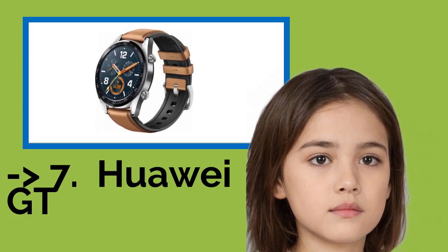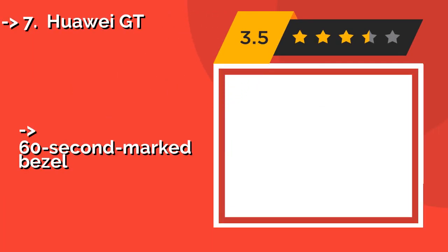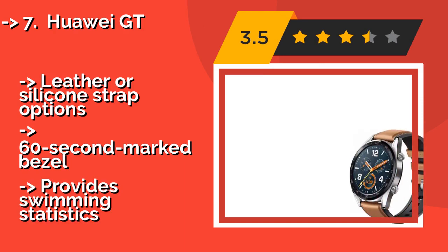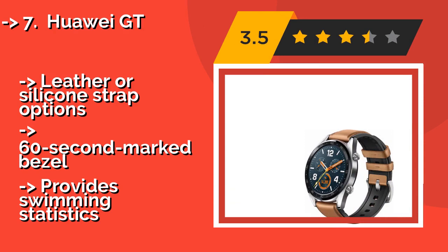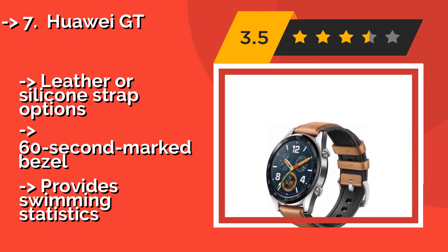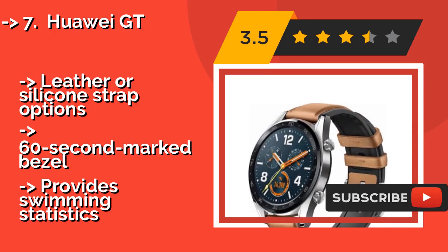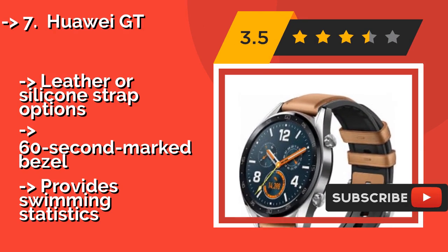Next is the Huawei GT. Measuring a little over 10 millimeters thick, the Huawei GT, around $249, doesn't feel as bulky on the wrist as some of the competition. It combines GPS, GLONASS, and Galileo satellite reception for highly accurate tracking of your position.